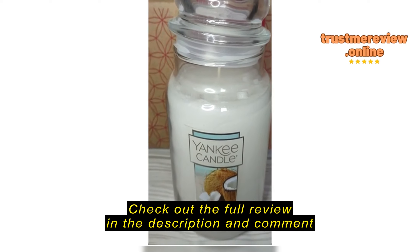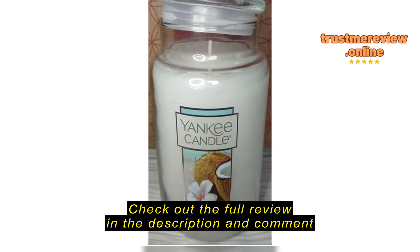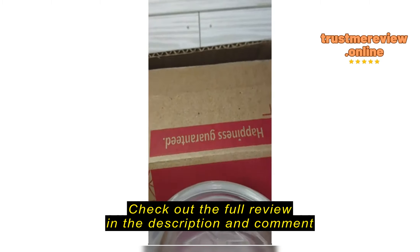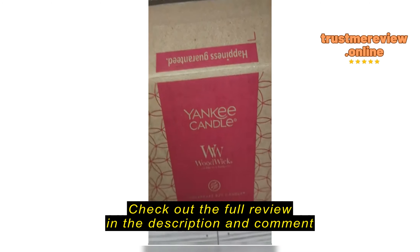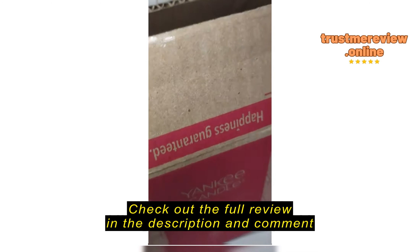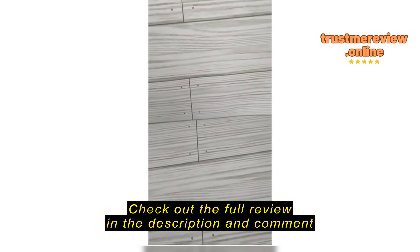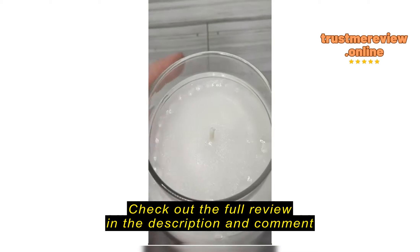Hi, it's a video review for this candle. I got the coconut beech smell. And this is the box that it came in. They packaged it pretty nice. Happiness guaranteed — that's no lie. I'm pretty happy with this.